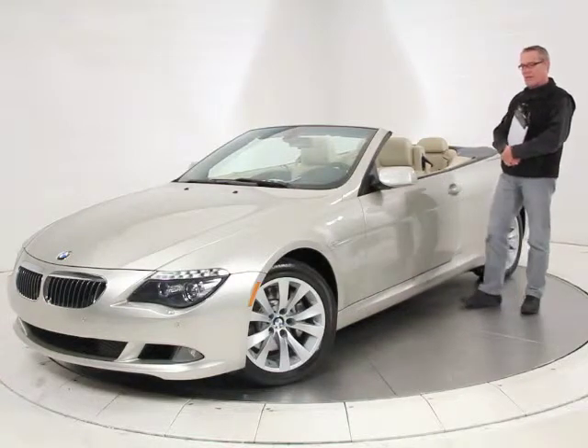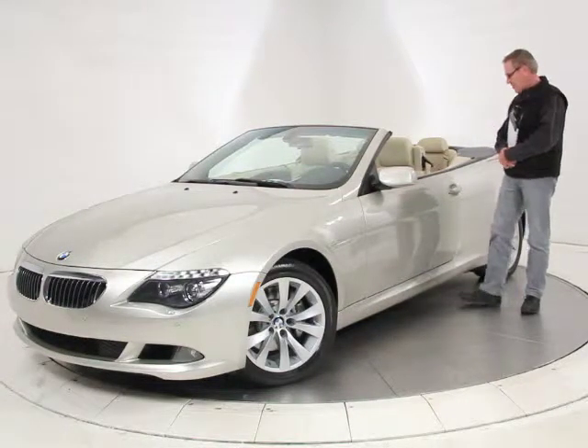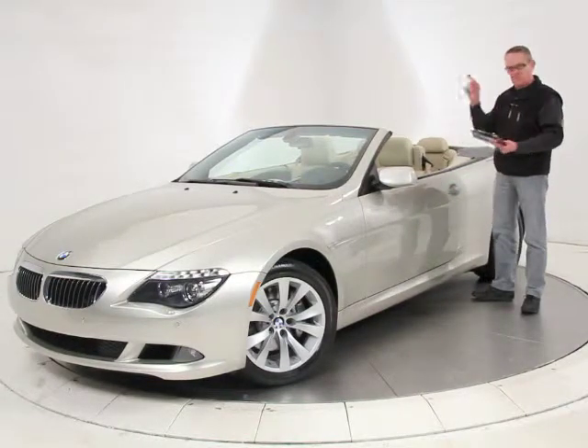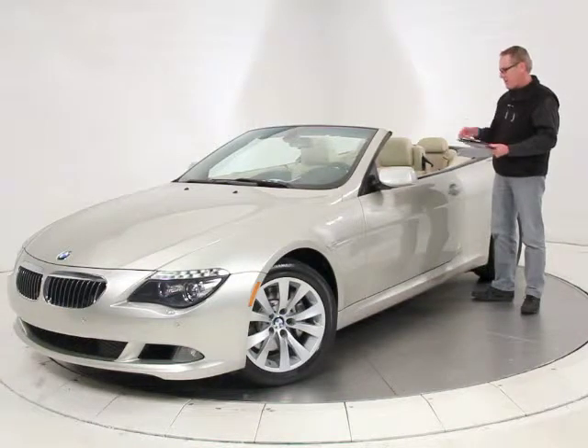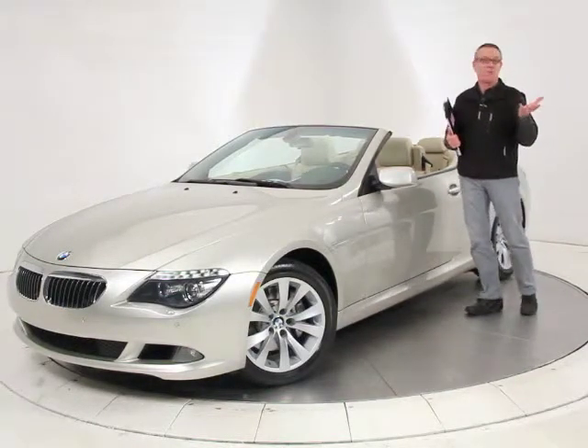It has a great option called comfort access, which allows you to leave your key in your pocket. When you put your hand on the door, it will unlock, and when you get in the car, you just push the start button. You can shut it off, get out, touch the door handle, and the car will lock — you never have to take the key out of your pocket or purse.